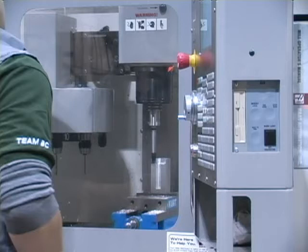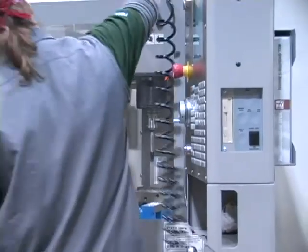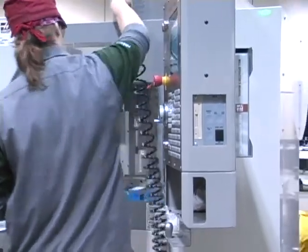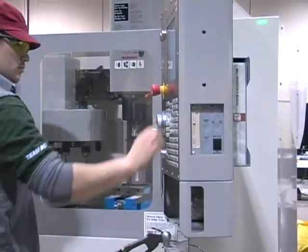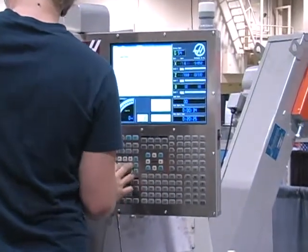The job of the machinist has changed due to technical advances such as the development of CNC technology. Now more than ever, it combines mental ability with manual skills. To develop a project from a blueprint requires careful thought and an understanding of mathematics and computer programming, as well as good mechanical ability.